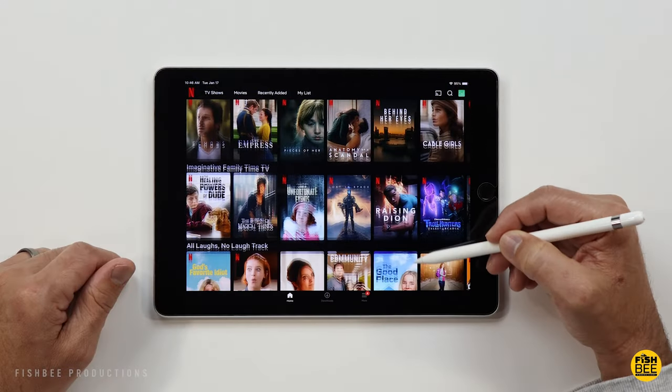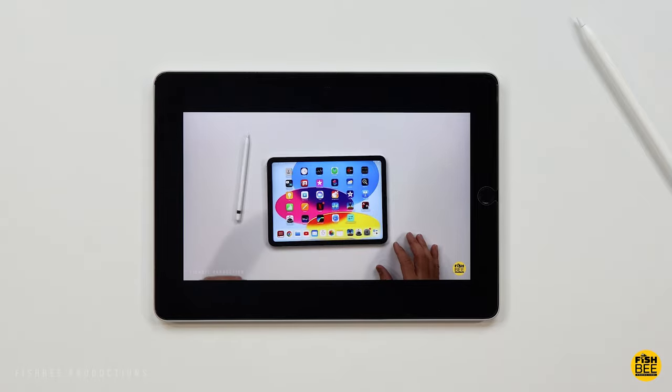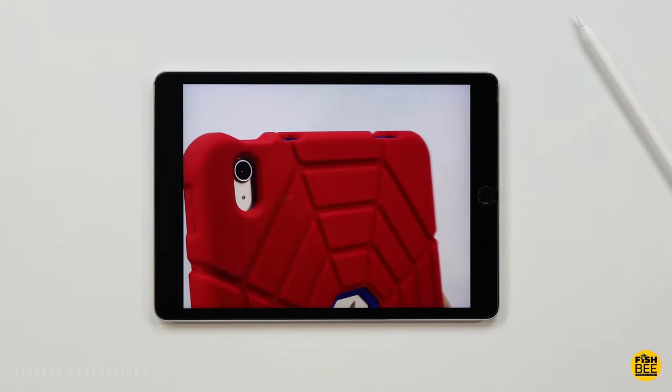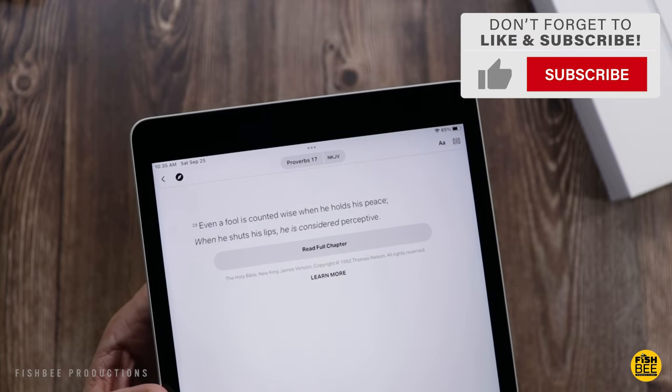The iPad 9 is not going to have the best battery life out there, but it still lasted about five and a half hours in my battery drain test at 100% screen brightness. So it should last you most of the day without too much effort, especially if you turn the screen brightness down, and I feel like the battery life is going to be just good enough for most people.